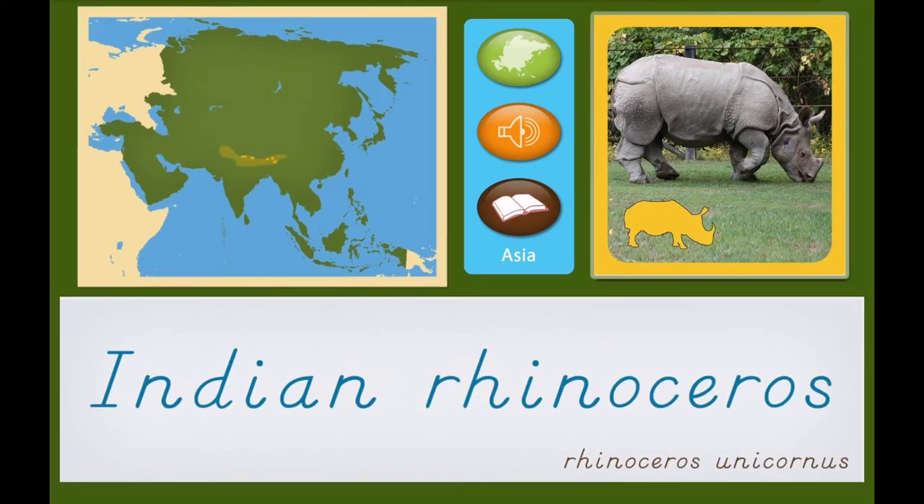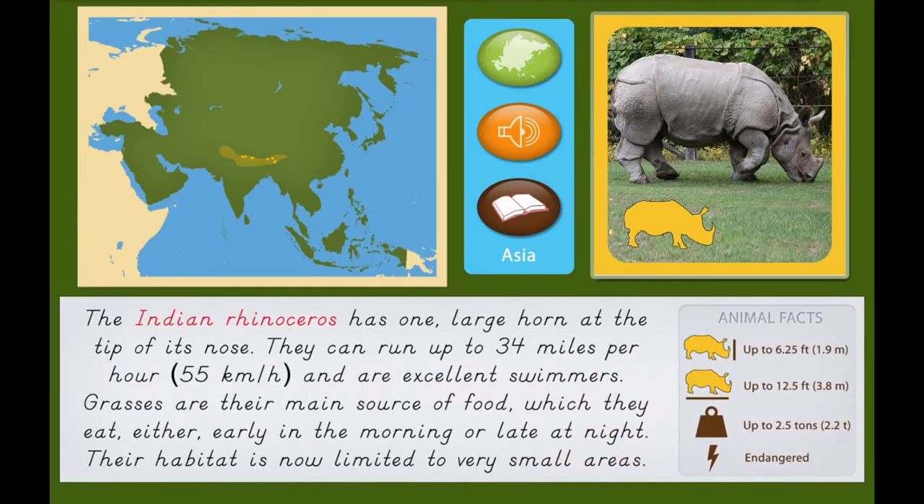Indian Rhinoceros. The Indian Rhinoceros has one large horn at the tip of its nose. They can run up to 34 miles per hour or 55 kilometers per hour and are excellent swimmers. Grasses are their main source of food, which they eat either early in the morning or late at night. Their habitat is now limited to very small areas.